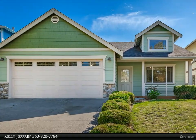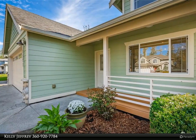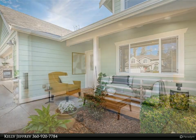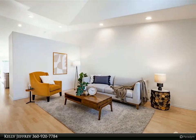This turnkey rambler has brand new stainless steel appliances, new quartz countertops, new LVP flooring, interior paint, fenced backyard with storage shed, patio, and a green belt behind it never to be built on. Fantastic affordable home or great investment property.